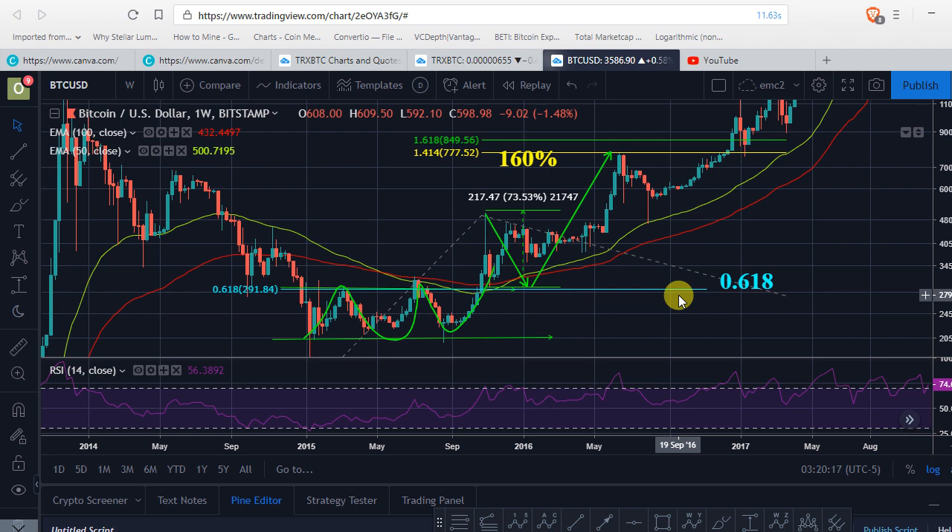Welcome back to Send Crypto. In this video, I just wanted to talk about very quickly why I think Tron has already bottomed versus BTC.